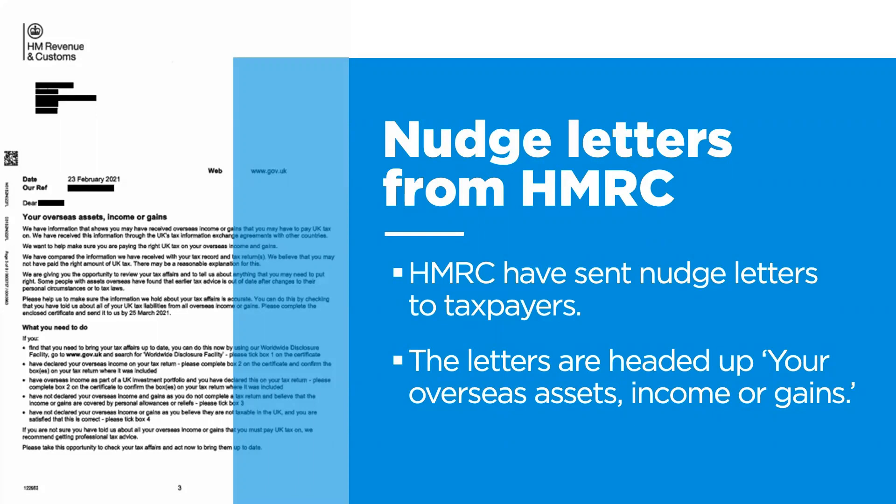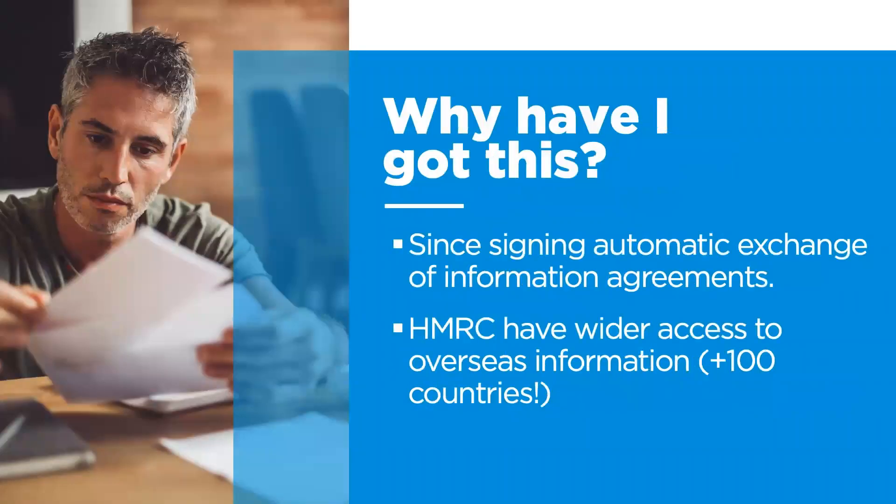This is on screen now. Since 2017, the UK has signed up to tax information exchange agreements with other countries. This means that HMRC have much wider access to overseas information which they didn't have before. More than 100 countries have committed to exchange financial account information annually under the Common Reporting Standard. Software is used to compare overseas information to your individual tax record and tax returns. HMRC often send nudge letters where there is a disparity. This increases international tax transparency and cooperation between jurisdictions, which is part of the global strategy to combat offshore tax evasion.